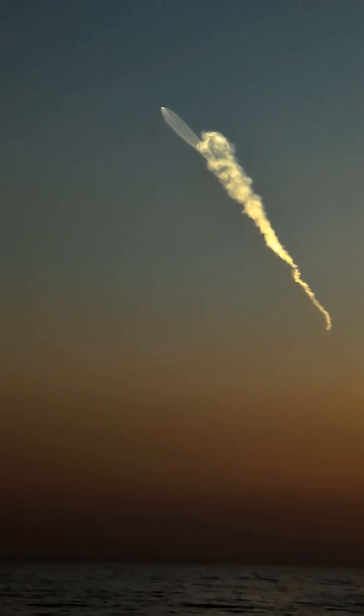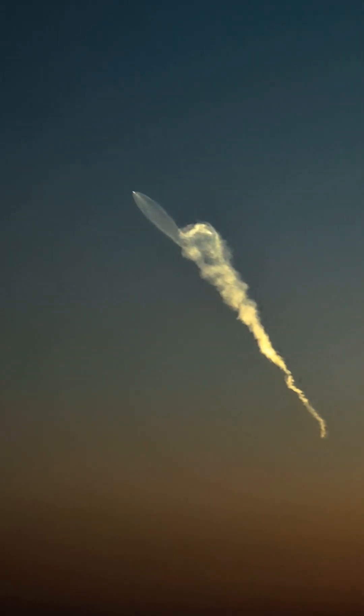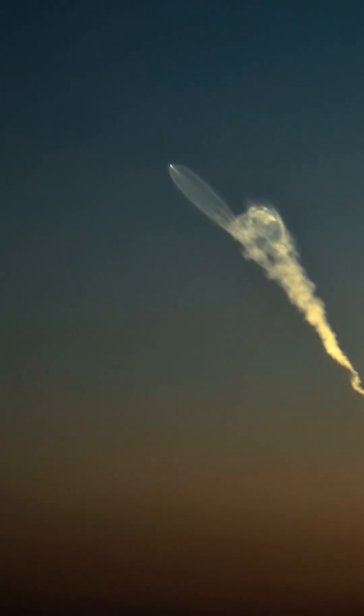Engine cutback, ignition. Stage one boost back start up. Good confirmation of those sequence of events.